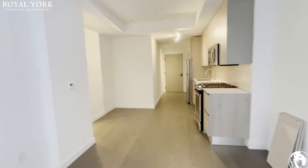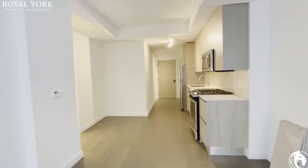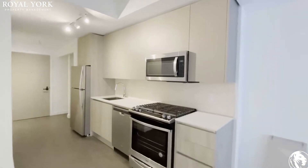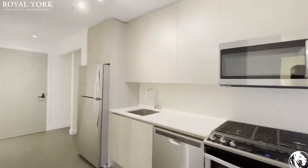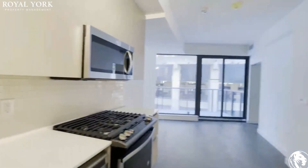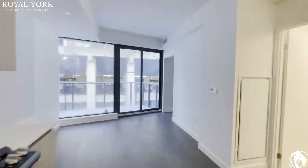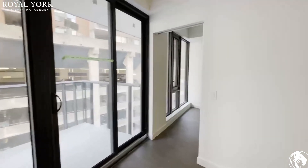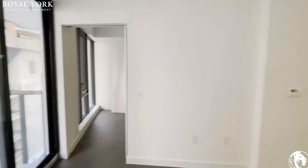Again, this is a brand new unit — you would be the first person to live here and everything is brand new for you. Nice quartz countertops. If you're interested in booking your showing to view this unit, please contact Rule Your Property Management. We'd be more than happy to serve you, 24 hours a day, seven days a week.